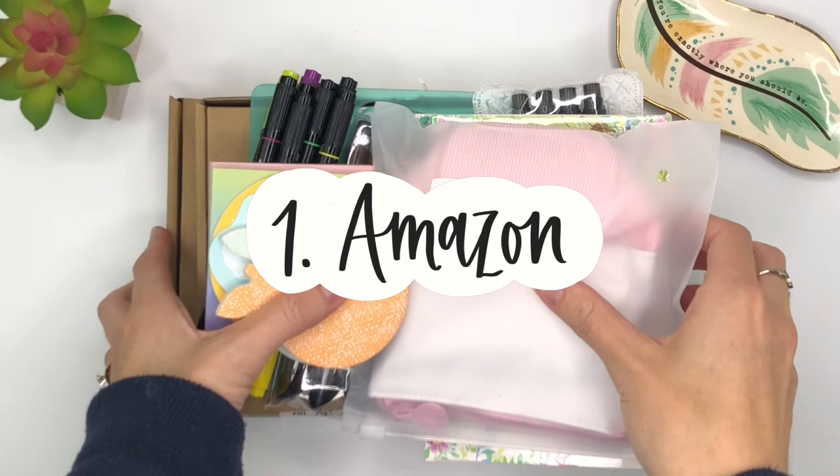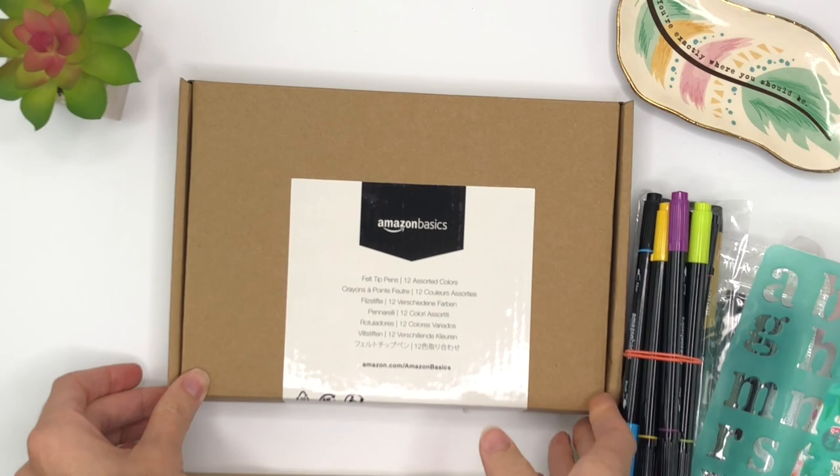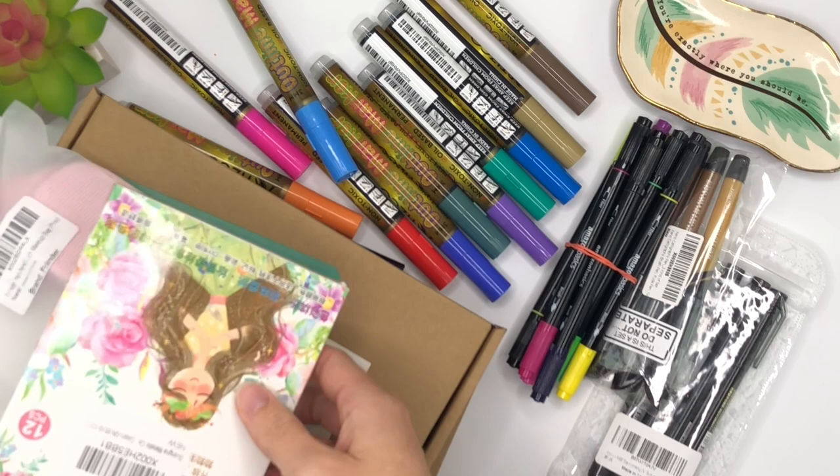Number one: Amazon. I'll get this one out of the way first. There are lots of pens that really are the best price from Amazon and it's really convenient, so I always check there first. I have an organized Amazon list that I've created for you to help you find the pens that I recommend, and that's always linked in the description. However, there are some pens that are either super expensive on Amazon or not on Amazon at all.